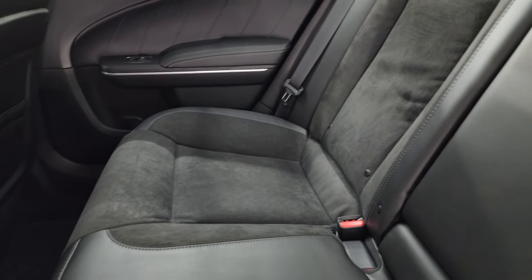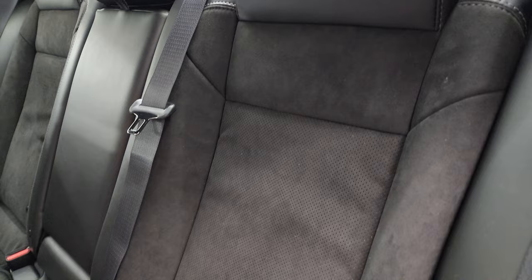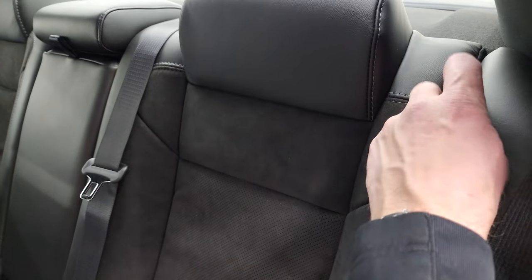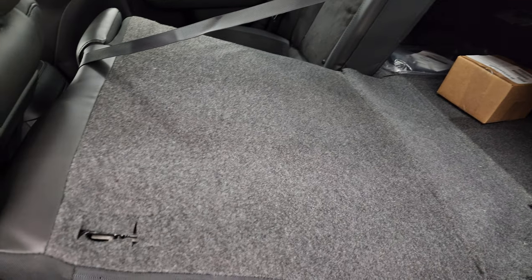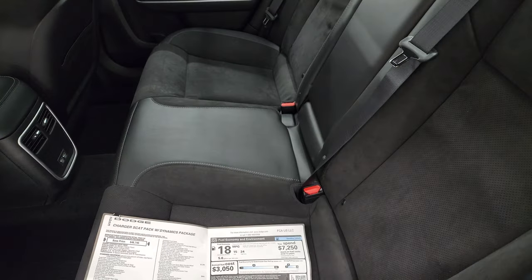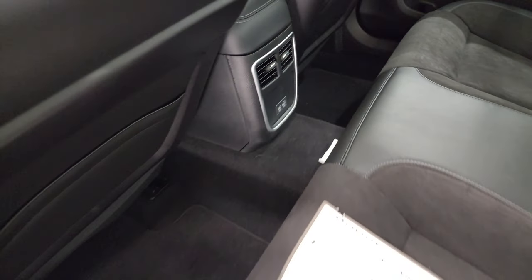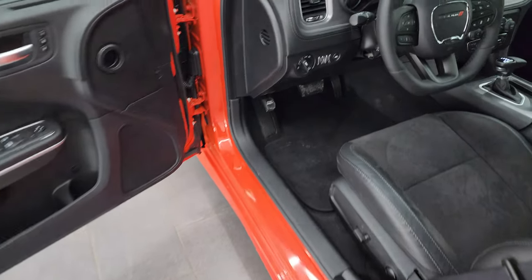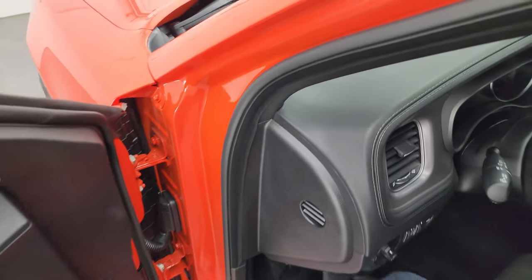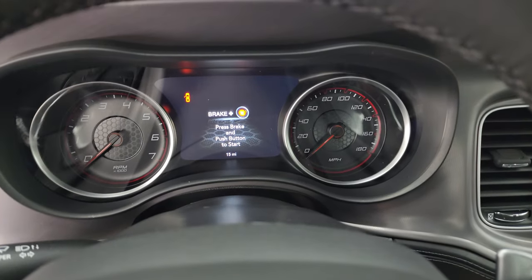The back seats are trimmed out just like the front seats, except without the stitching in the backrest. The seats do fold down using these tabs — you can see they go down that far. You also get two USB ports back here, air vents, and child safety locks on the back doors.